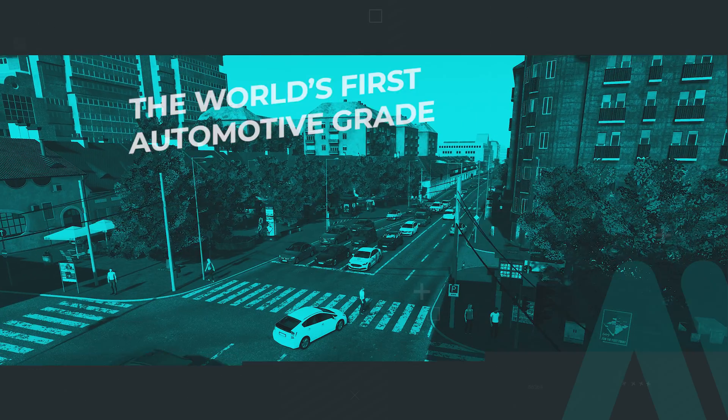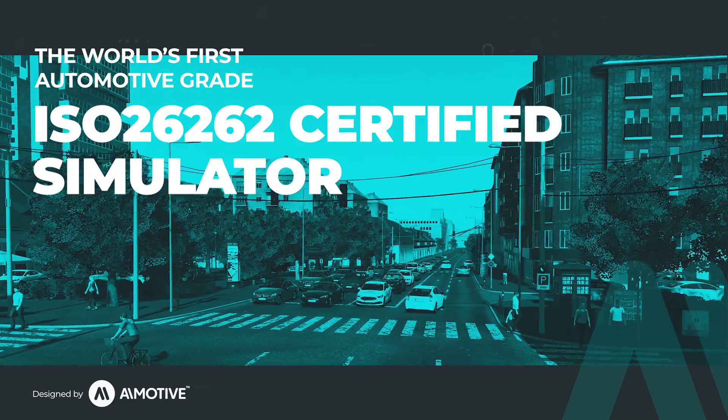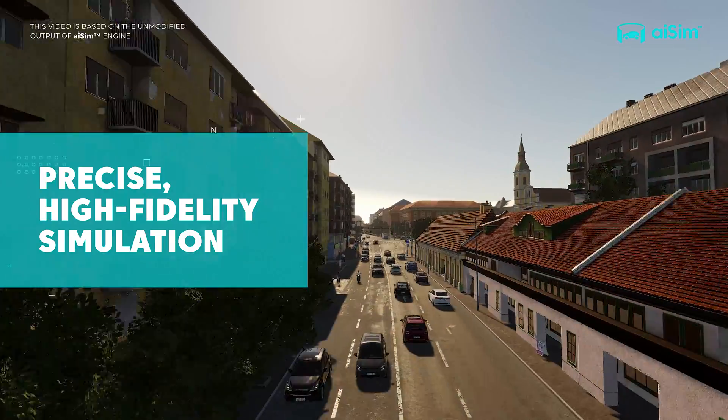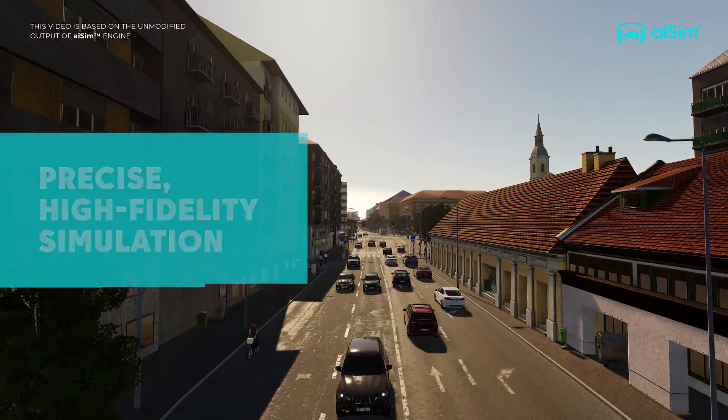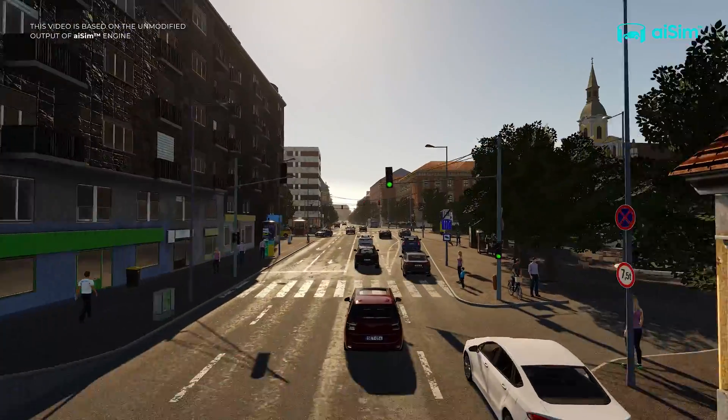AI Sim relies on its deterministic environment simulation engine built by AI Motive. Precise, high fidelity simulation of every aspect of the virtual world creates a perfect digital twin for validating automated driving.